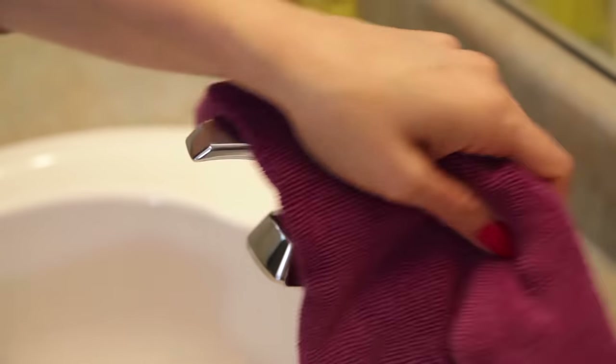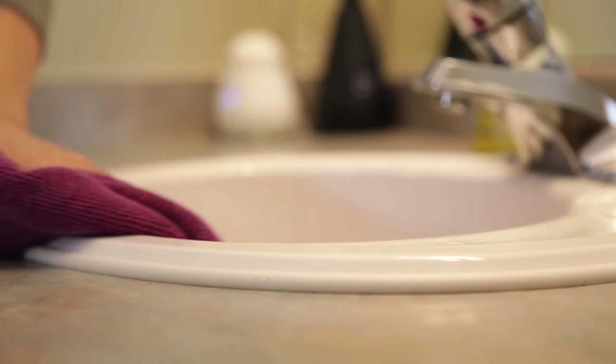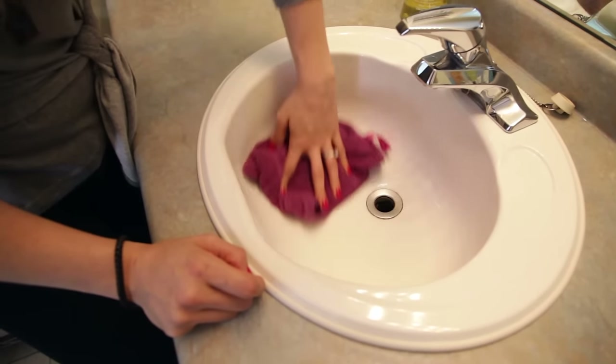A clean sink in a bathroom is kind of like a made bed in a bedroom — if you see it, the rest of the room looks really clean. So having a clean sink in the bathroom is a good habit to get into, and all that means is a simple rinse and wipe of the sink whenever you're done using it. For example, after you brush your teeth, you might get a glob of toothpaste in the sink — if you don't get rid of that right away, it's going to harden onto the side of the sink.